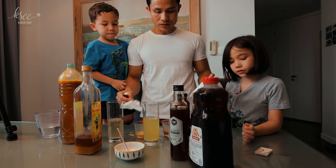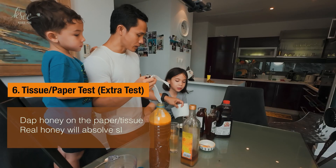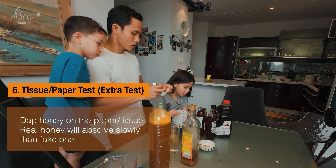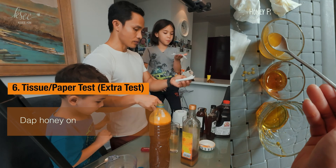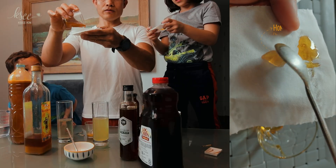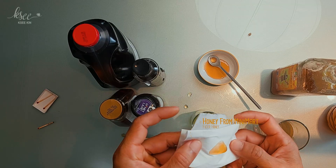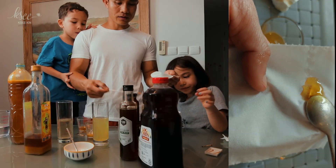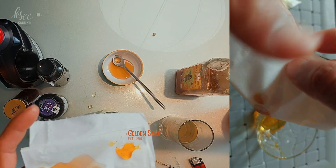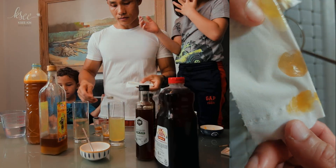Now let's test with tissue. We hold the tissue and drop real honey on it — if real honey, it will stick there and not dissolve through quickly. The one we bought from the store has already gone through the tissue, meaning it has water in it. This one is not going down — it sticks there. So the tissue test didn't clearly work either.